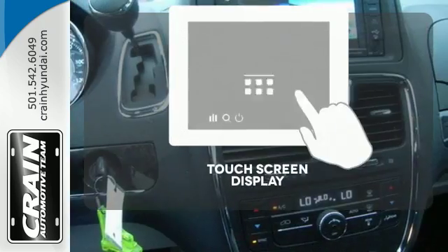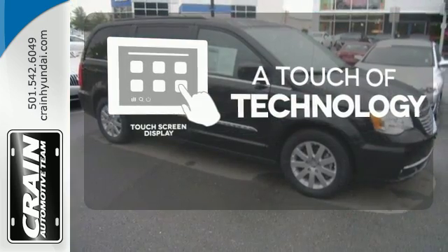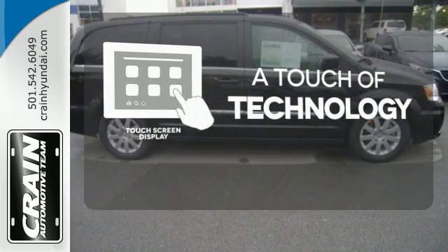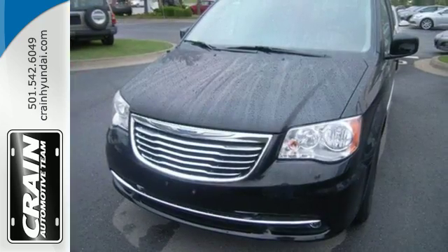Say goodbye to an endless array of confusing knobs and buttons, and say hello to attractive and seamlessly integrated technology with the included touch screen display. Transport your family in style with this Chrysler Town & Country.